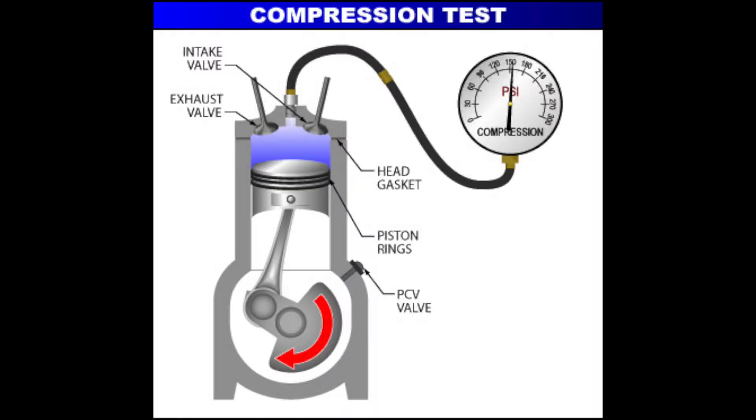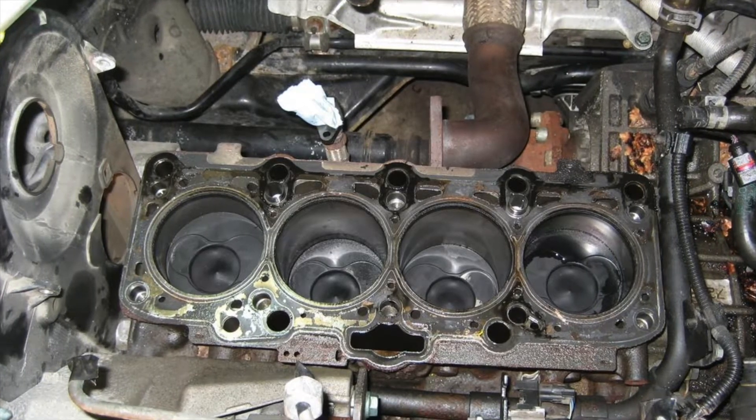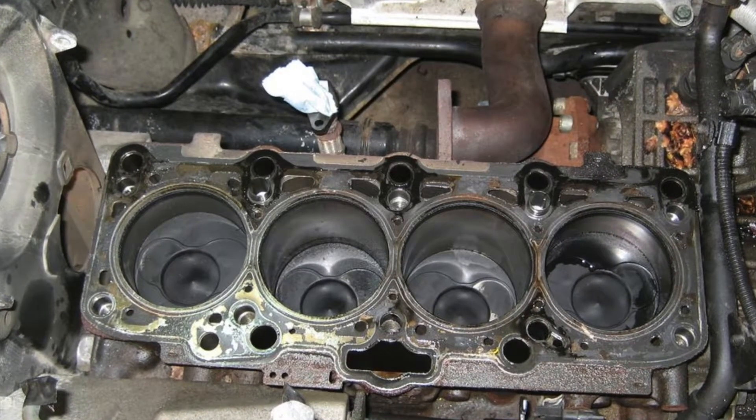This next test is a cylinder compression test, where you hook up a compression gauge in the spark plug hole and measure compression on each cylinder, ensuring that they are all around the same pressure. A cylinder lacking in compression could be a sign of a failed piston ring. Finally, you can tear down the engine and visually inspect the cylinder, pistons, and piston rings yourself for failures.